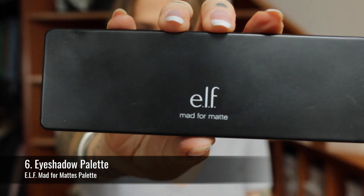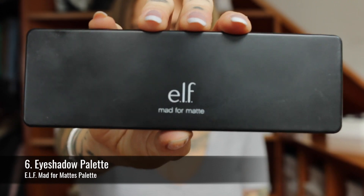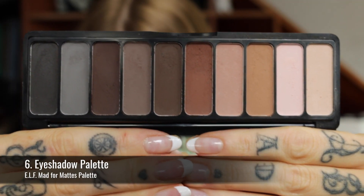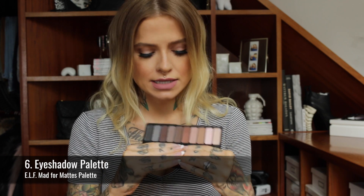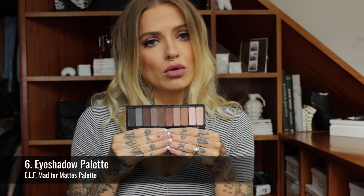So next is a shadow palette, and I wanted to pick something that would probably suit the most people — I've gone for the E.L.F. Mad for Mattes palette. I do have a ton of info on this already so I'll link that below. Great colour selection, great colour payoff; some are a little bit chalky but as long as you're careful they apply very nicely, and for $10 you really can't go wrong. Depending on your colouring, you might even be able to use one of these as an eyebrow powder too.